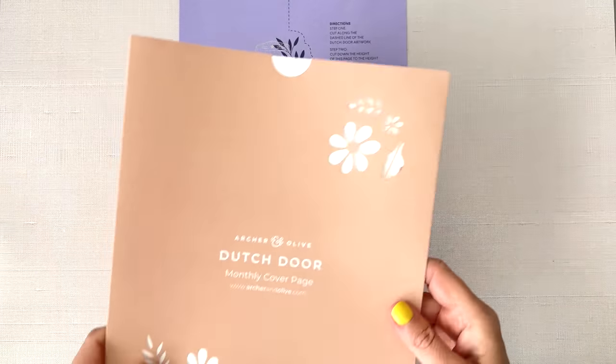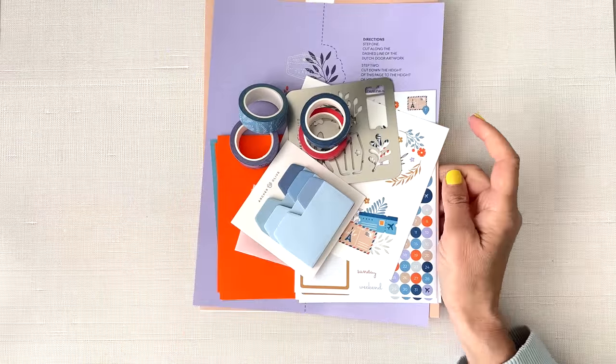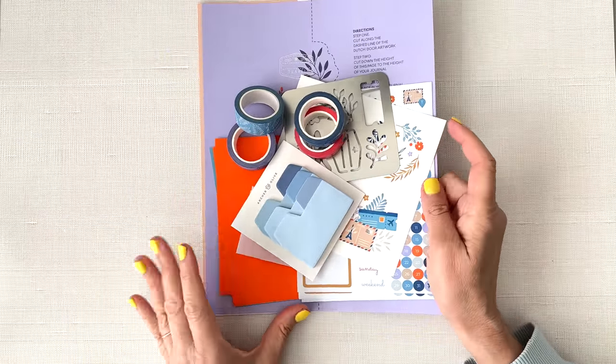I actually store them in the boxes. I usually save these. That again is called the Adventure Awaits Monthly Kit. That is a super cute kit — I really like this one. You get a lot in these.